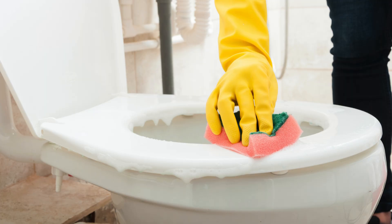Step 2: Tackle the toilet. Sprinkle baking soda inside the bowl, then pour in some vinegar. Let it fizz for a few minutes, scrub with a toilet brush, and flush.